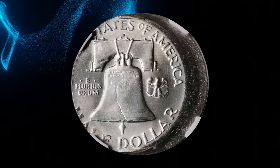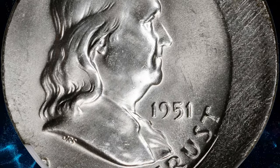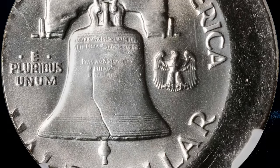In fact, all features that are present are crisp — only those along the left borders are partially or wholly off the planchet. Brilliant throughout with no individually mentionable marks, and the struck portions are highly lustrous. It was sold for $8,400.